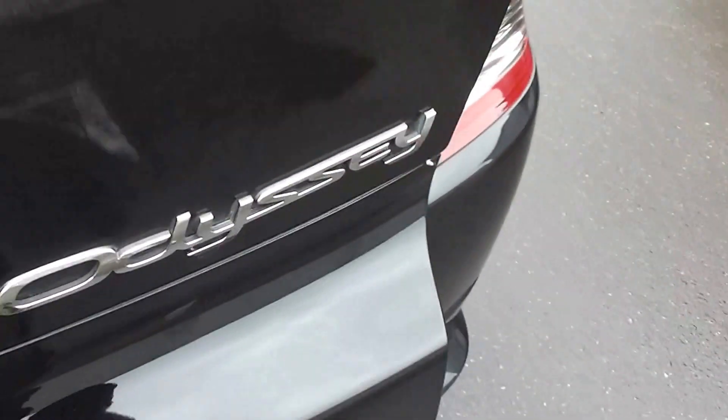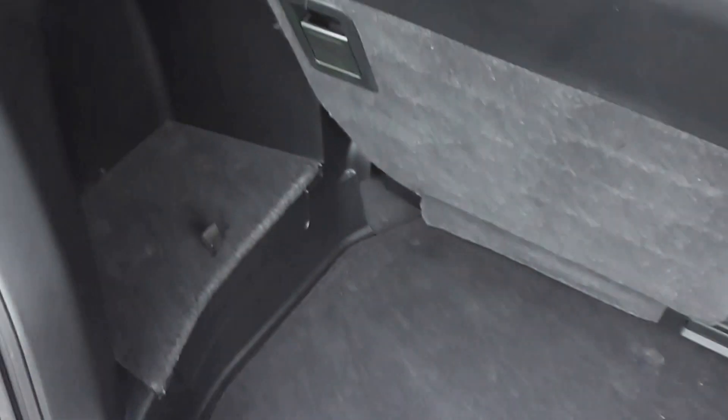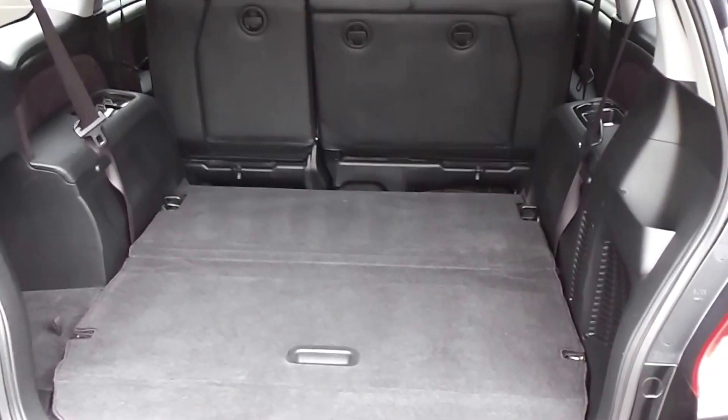Let's have a look at the boot. Good amount of boot space with the Odyssey. You can split the back seats as well — you can fold one down and still have a passenger, which just gives you a bit more luggage space. Very easy to fold down, and there you have a nice big station wagon.